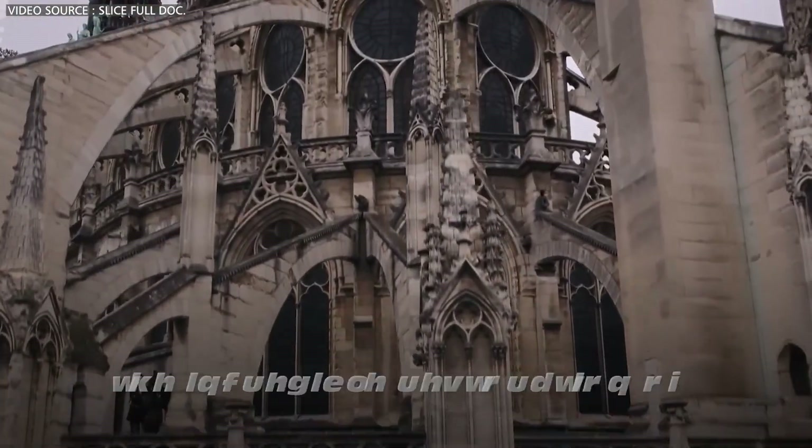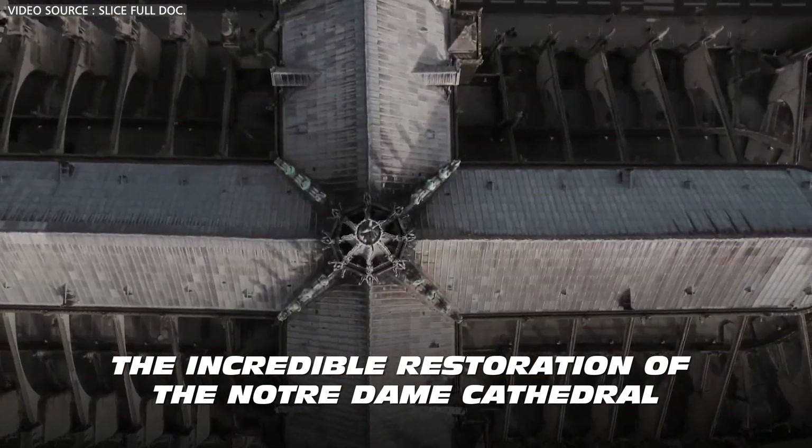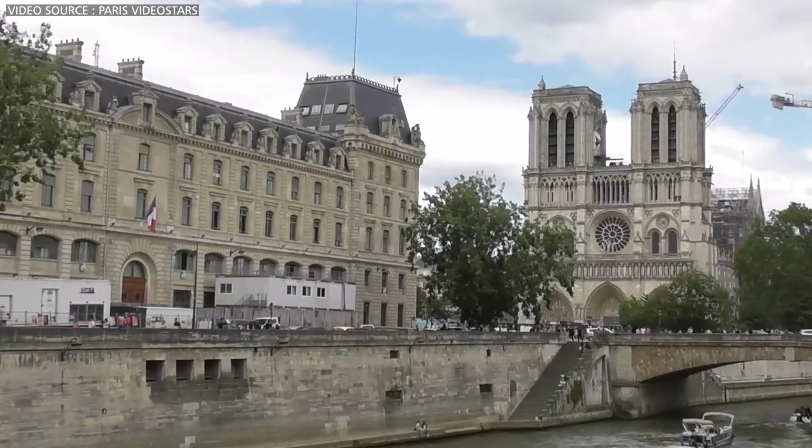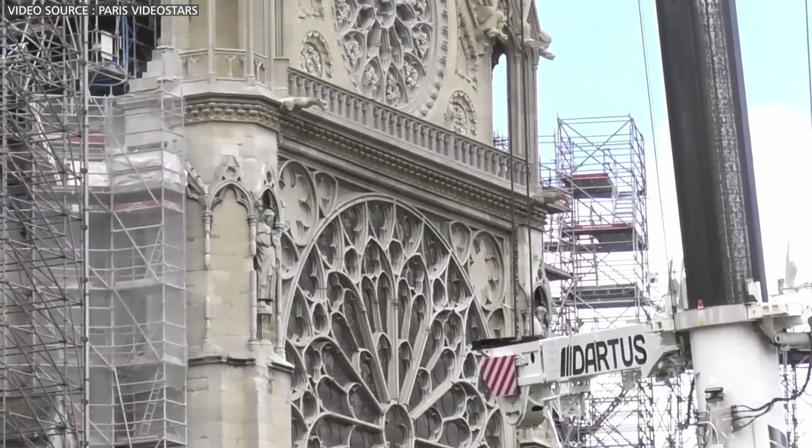Today let's dive into the incredible restoration of the Notre Dame Cathedral, investigating its engineering secrets and the blending of traditional techniques with cutting-edge technology.